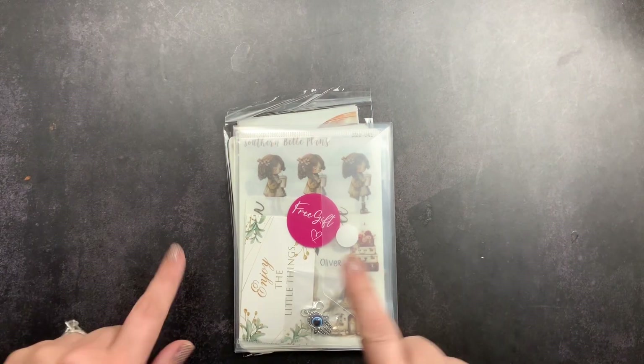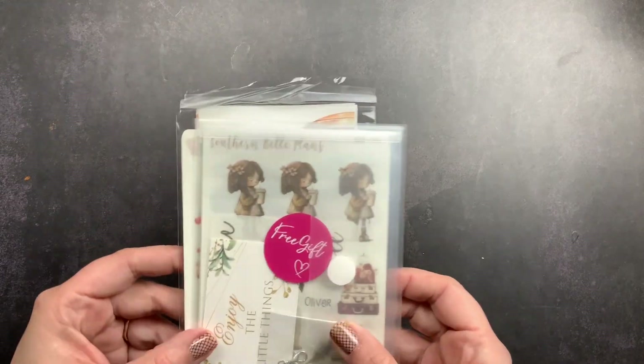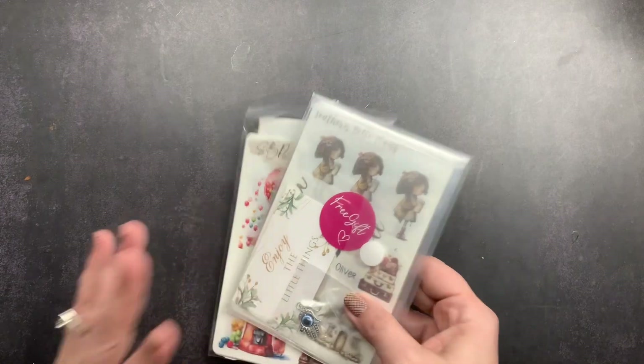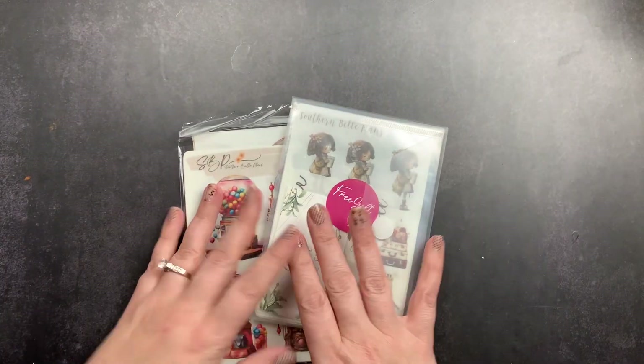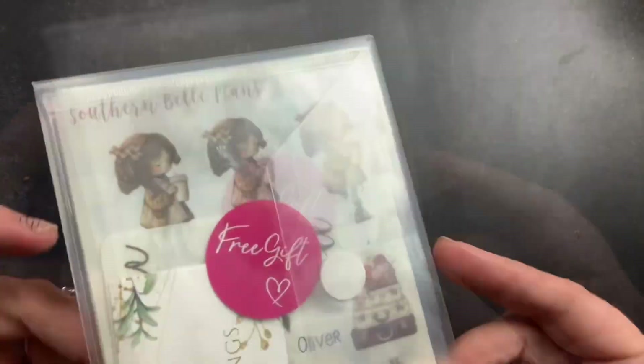Welcome back to Just Scribble! I just got home and my first ever order from Southern Bell Plans had delivered. I thought I would hop on and do a quick little unboxing with you guys. It's not a very big order so it probably won't take us very long, but since it's a new-to-me shop I thought I would unbox it with you guys and show you what I got.